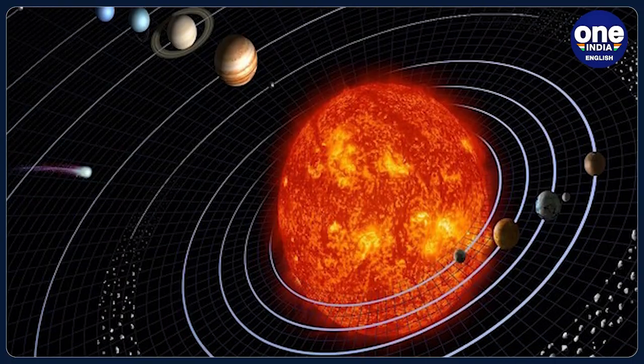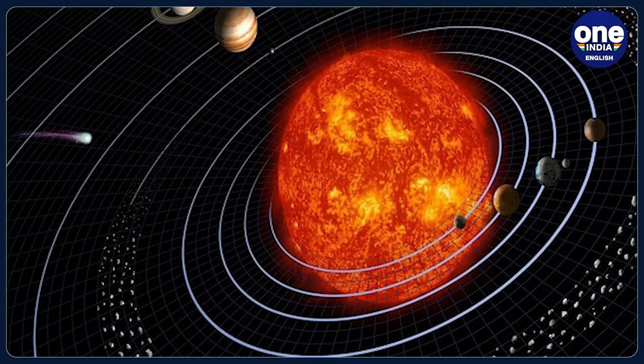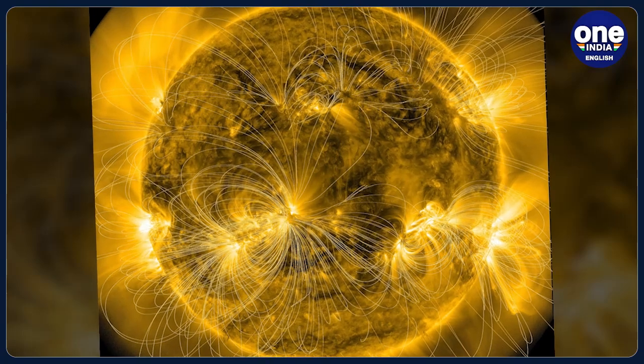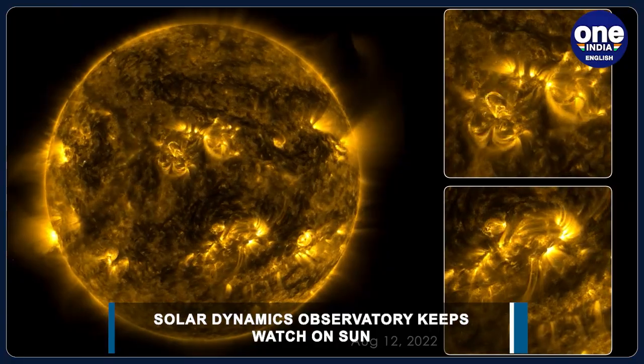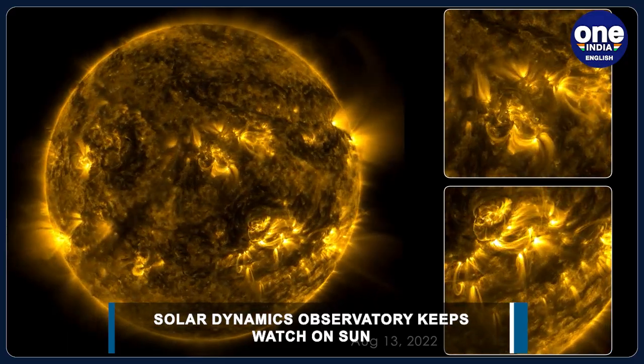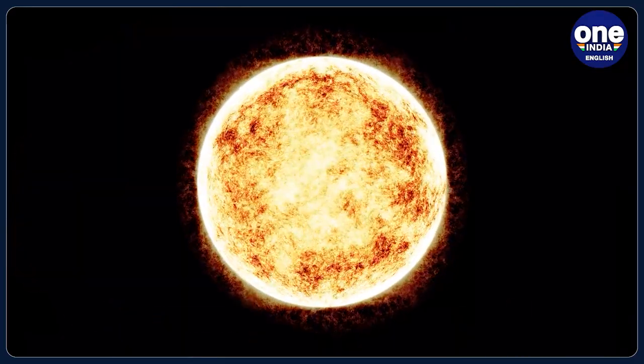NASA stated that compiling images taken 108 seconds apart, the movie condenses 133 days, or about 4 months, of solar observations into 59 minutes. The video shows bright active regions passing across the face of the sun as it rotates. The sun rotates approximately once every 27 days.